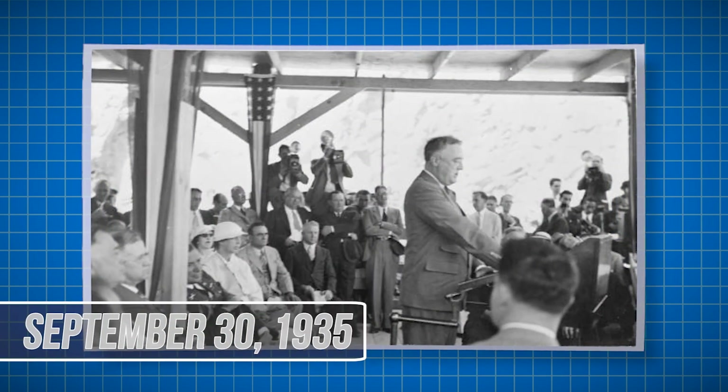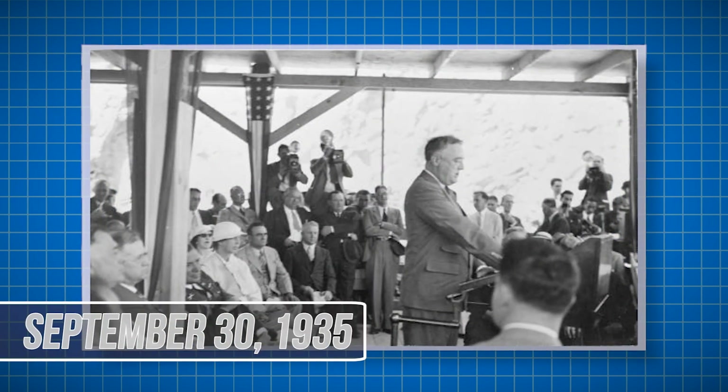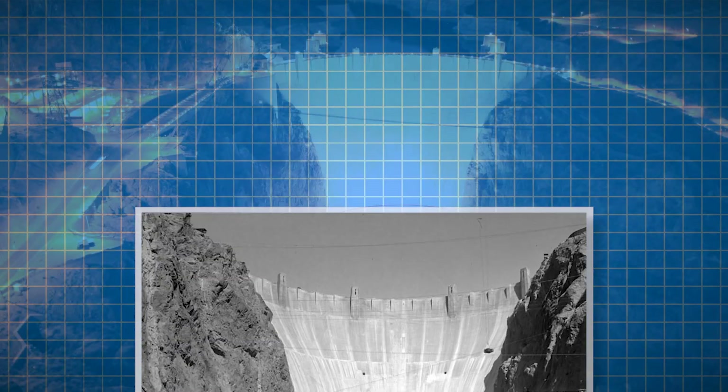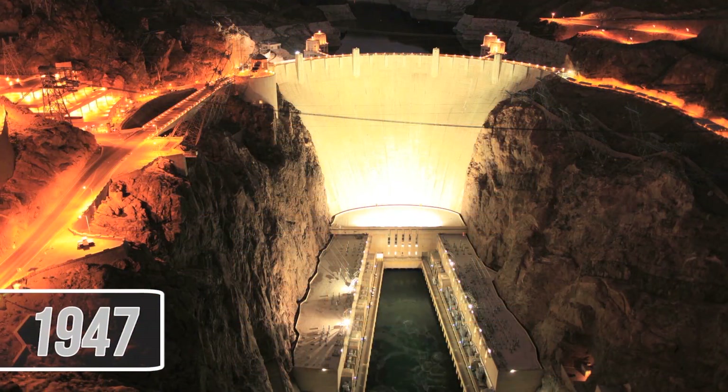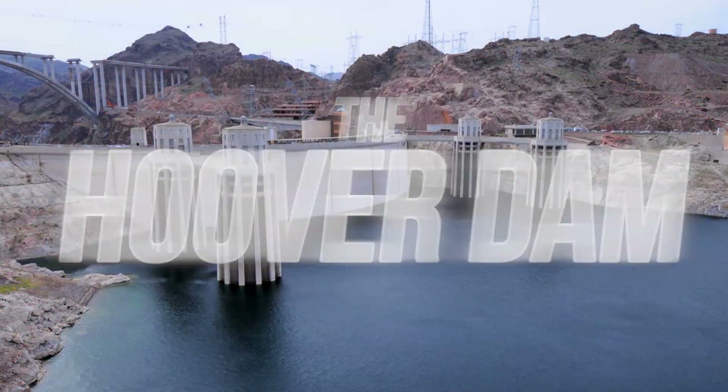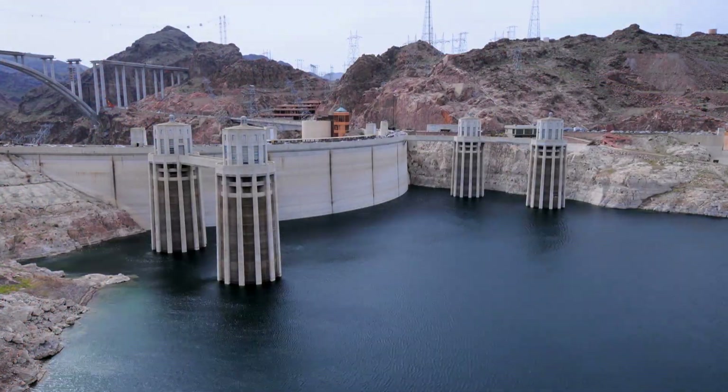Finally, on September 30th, 1935, US President Franklin D. Roosevelt stopped by the dam for a formal dedication. A year later, in 1936, the hydroelectric plant was finally turned on and electricity was provided to the surrounding cities and states. In 1947, the dam was officially named the Hoover Dam and was the largest man-made structure in the world at the time of its construction.